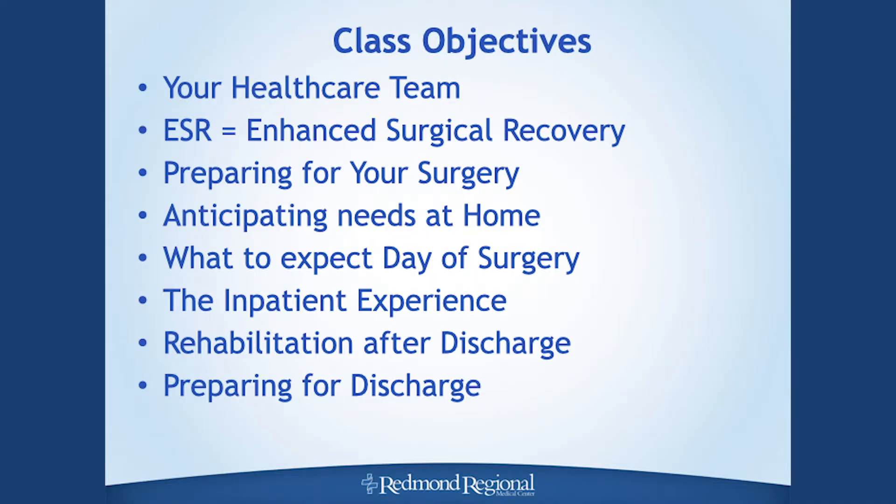Today we're going to be talking about total hip replacements and total knee replacements. Our class objectives are for you to know who your healthcare team is. You are all part of our enhanced surgical recovery program — an improved process we use with joint replacement patients that helps with post-op nausea and post-op pain, so you have a better experience here at Redmond. We want you to know what you need to do to prepare for your surgery.